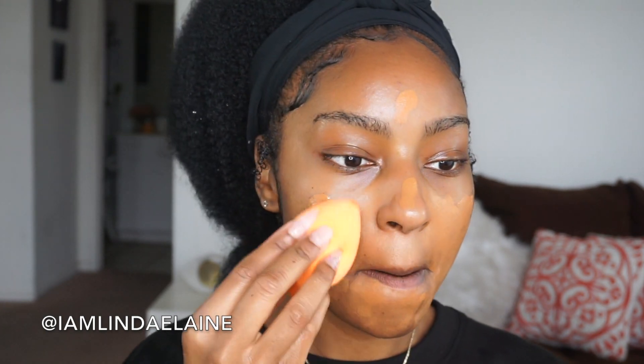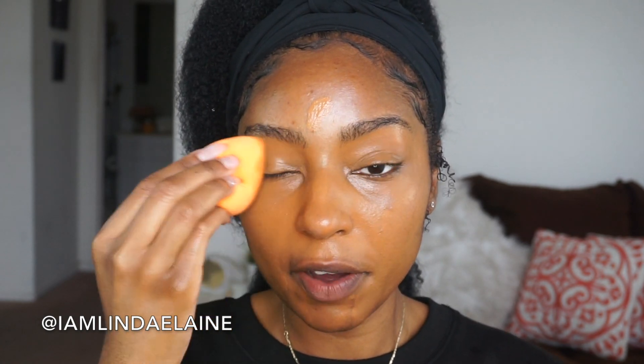Gonna blend this out. It definitely is a full coverage with no effort. The good news is my skin is almost back to normal, so we can have a yay moment. It somewhat matches my face, but it's more of an orange undertone — I'm more yellow — but whatever, we're gonna make it work.